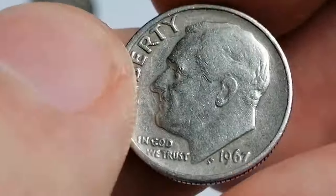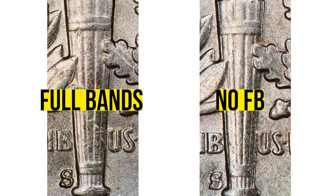For a dime to qualify for the FB designation, these bands must be fully separated and show strong details, which is often challenging due to weak strikes.